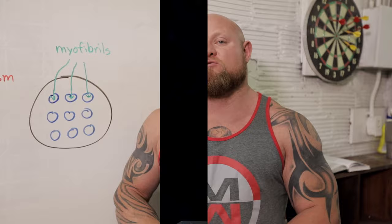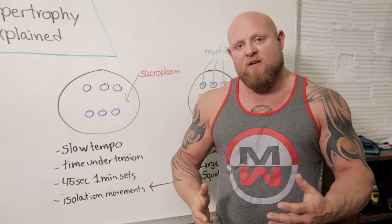Let's go over what these different types of hypertrophy training look like. For sarcoplasmic hypertrophy, in my opinion, it's more slow-tempo stuff — like 3-3 and 5-5 tempos. If you don't know what those are, go watch our tempo video. Time under tension matters: if you want maximal sarcoplasmic hypertrophy, sets need to be somewhere in the range of about 35 seconds to one minute.